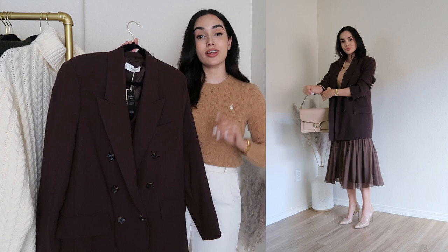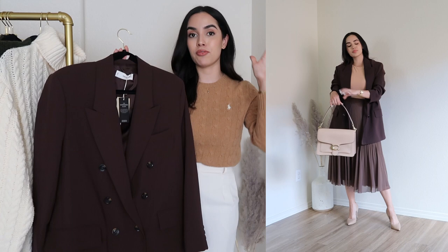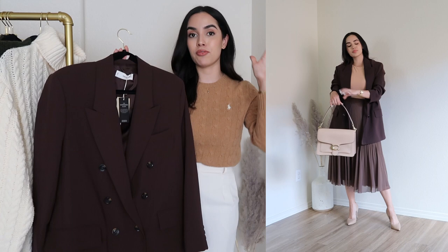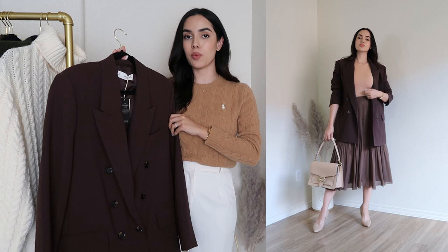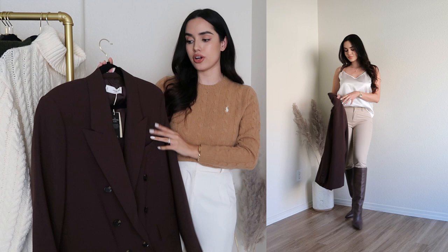Next I have this double-breasted blazer in the color chocolate. In person it looks like a really deep brown, almost dark enough to be confused for black from far away, but I really like the tone. I went for a size small. I want to talk about the sizing because I was a little disappointed. When I received this blazer, the tag says 'oversized blazer,' but nowhere online was that information disclosed.